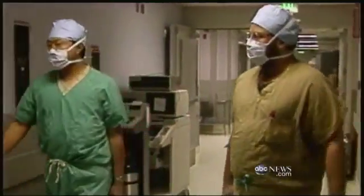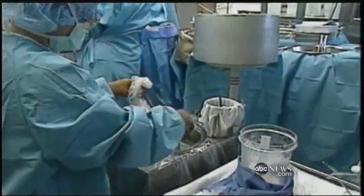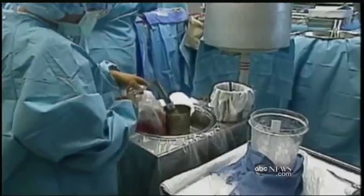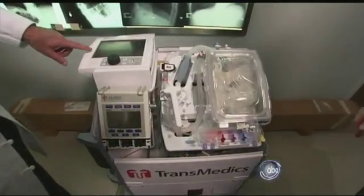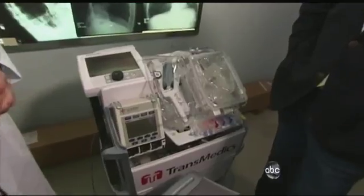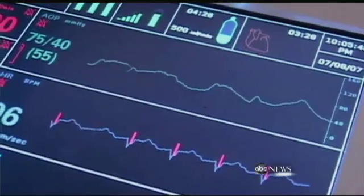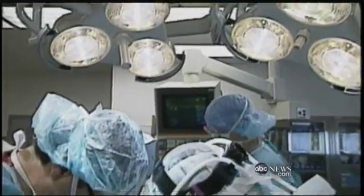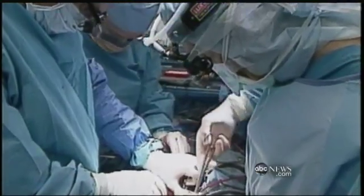Normally, the organ is stopped and kept on ice. The surgeons have to thaw it out one hour for every hour it was frozen. The time that we allow the heart to be outside of a human body is usually six hours. But with this experimental procedure, it can go on maybe up to 24 hours. Not only that, but surgeons can see right away if the heart is viable — kind of test drive it. With a frozen heart, it's always a guessing game until it's too late to put the old heart back.